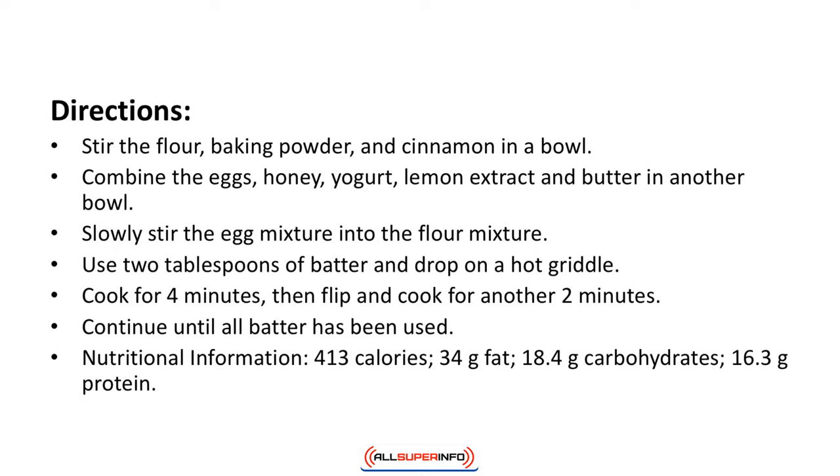Directions: Stir the flour, baking powder, and cinnamon in a bowl. Combine the eggs, honey, yogurt, lemon extract, and butter in another bowl. Slowly stir the egg mixture into the flour mixture. Use two tablespoons of batter and drop on a hot griddle. Cook for four minutes then flip and cook for another two minutes. Continue until all batter has been used. Nutritional information: 413 calories, 34 grams of fat, 18.4 grams of carbohydrates, 16.3 grams of protein.